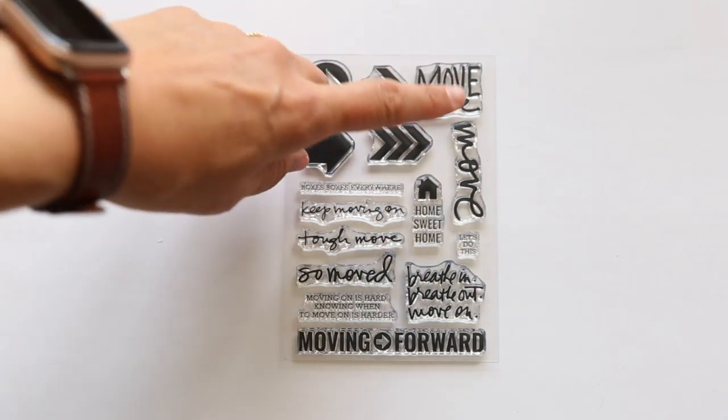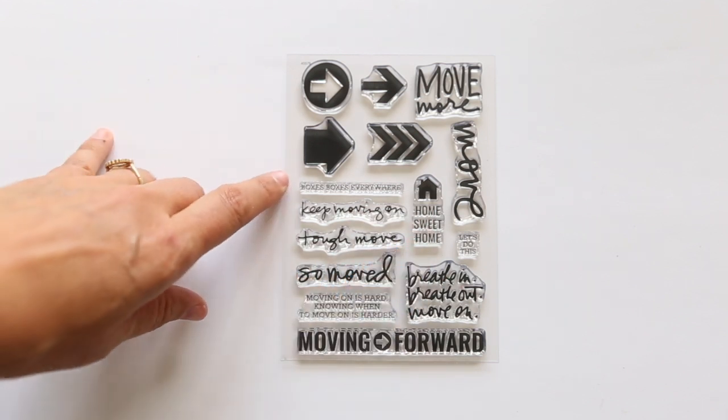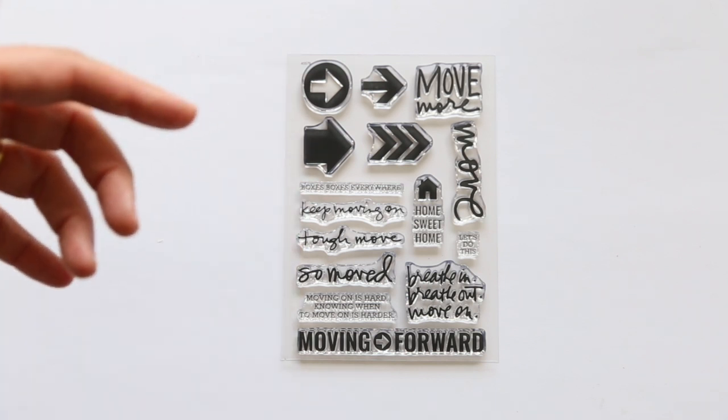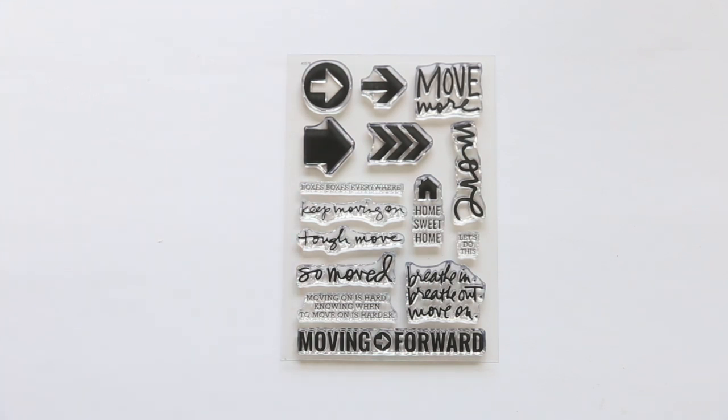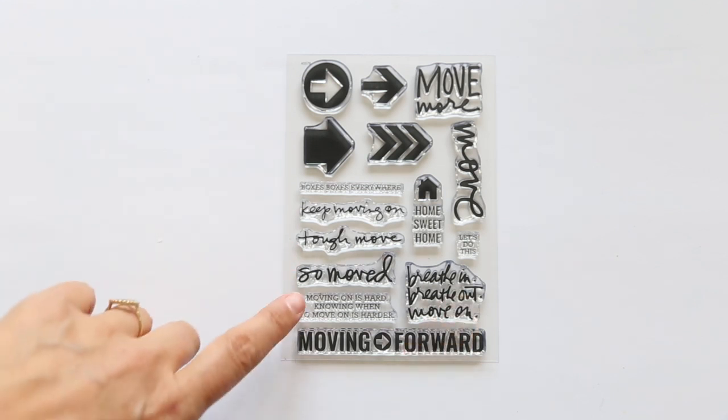In addition, we have phrases like: move more, move, home sweet home — often we're telling stories about moving. Boxes, boxes everywhere. Keep moving on. Tough move. Lots of moves that we make aren't always ones we may be super excited about, but those are stories worth telling because often there are really good lessons inside of those. So: moved, breathe in, breathe out, move on. Moving on is hard — knowing when to move on is harder. And then moving forward with the arrow in the middle, as well as let's do this.